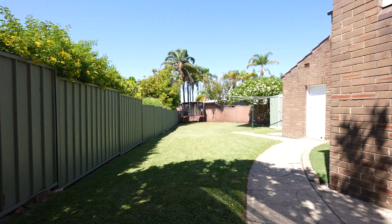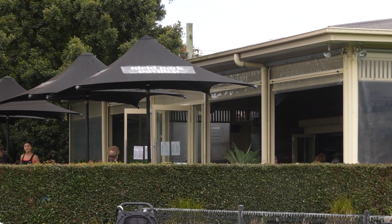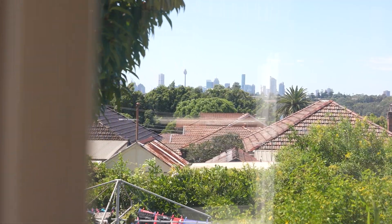We're in the heart of Five Dock and Russell Lea, and we're close to all forms of transport, shops and cafes. With those city views, I just know that you'll love this home. I'm Fiona Hellams and thanks for joining me.